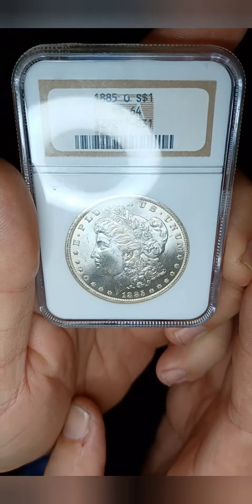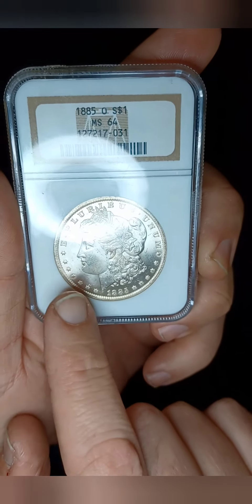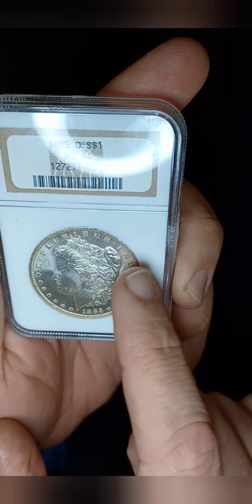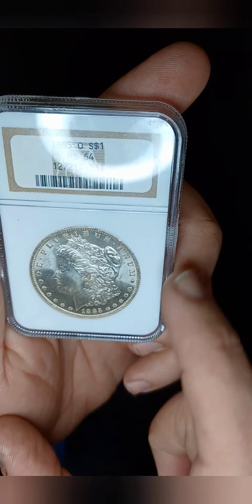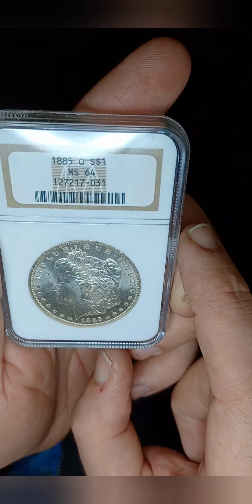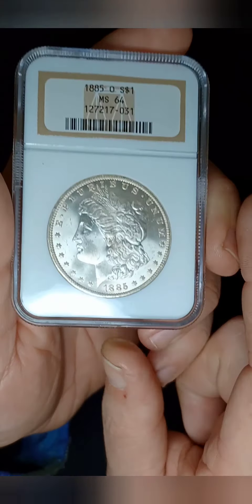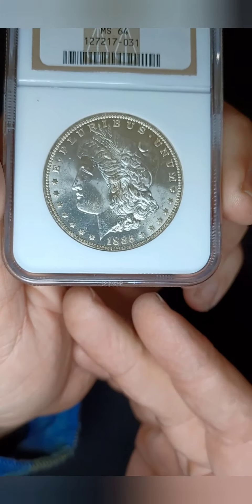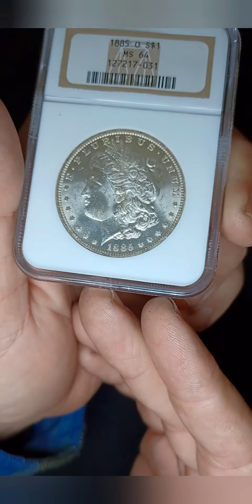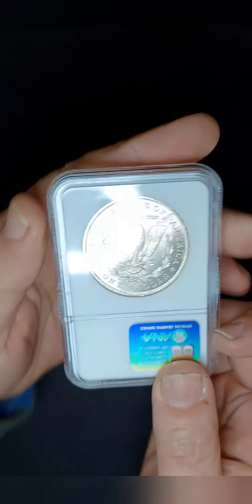It's got some good chatter marks in the fields here and on the cheek for sure, a slight bit of wear on the cap right there. You can see some shininess on all the high spots here and there, but definitely a beautiful coin. This is my first graded Morgan Dollar.